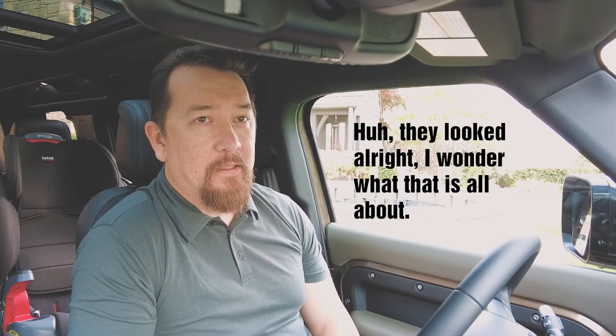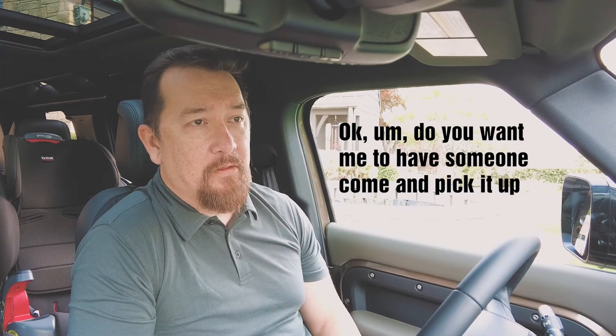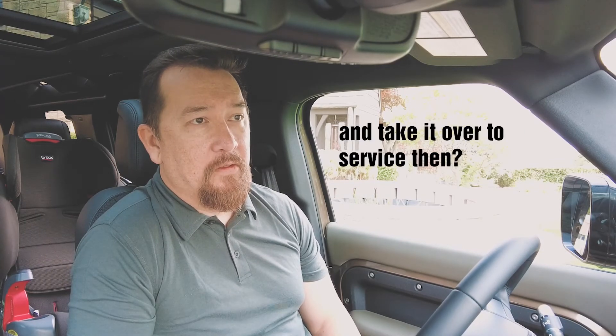Our Defender is not in drivable condition because the windows don't roll up. It's not an electronic issue — when you push the button you hear this horrible grinding sound, like something is falling apart back there. Because I can't take it anywhere, I can't lock the doors, so I can't just leave it somewhere.